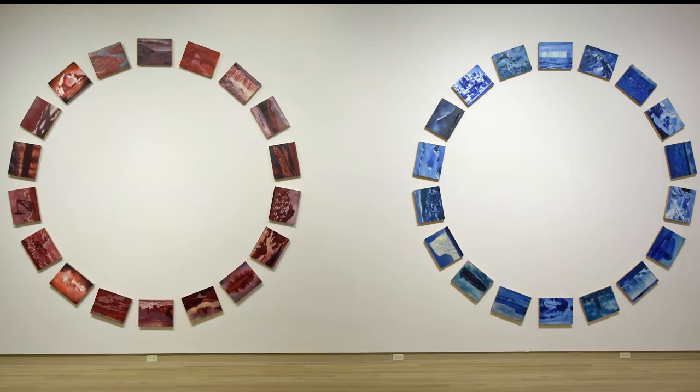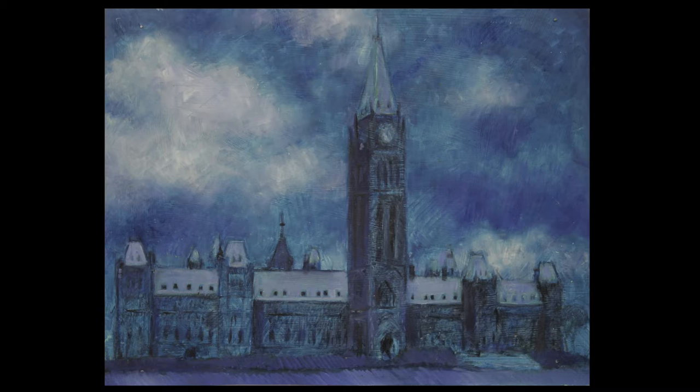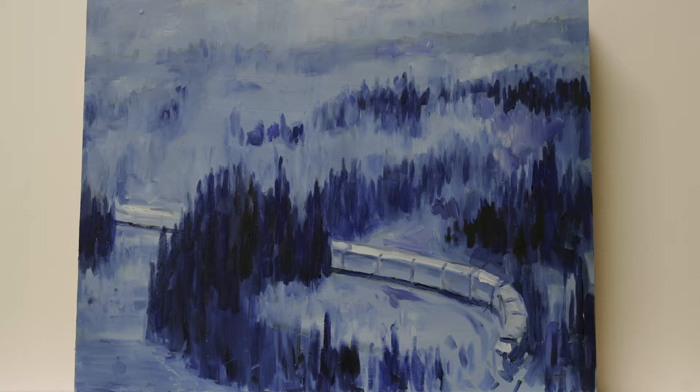There are scenic depictions of icebergs, mountain ranges, and waterfalls, which are contrasted with either notable architectural landmarks like the Parliament Building in Ottawa, or signs of industrial activity such as a train moving through a landscape and an oil rig in Alberta.